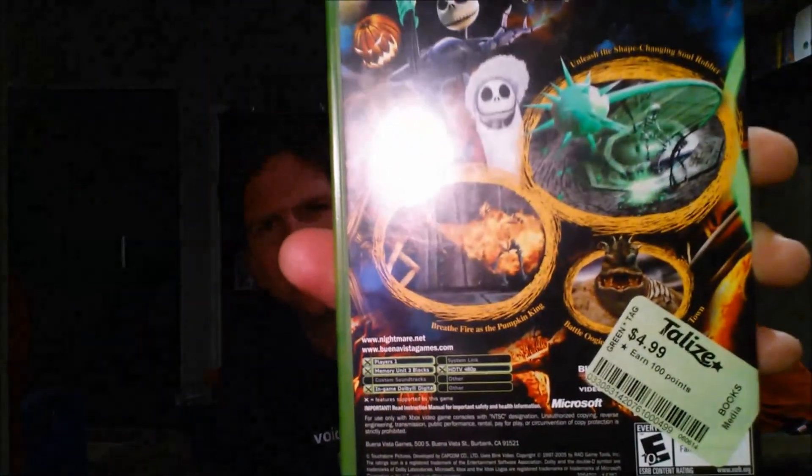At the same place I found Tim Burton's Nightmare Before Christmas. If you've never played it, it's a really fun and excellent game. This copy is in really great shape — totally complete with a near-perfect disc. It might be an upgrade for me. I paid five bucks for it and thought it was well worth that.